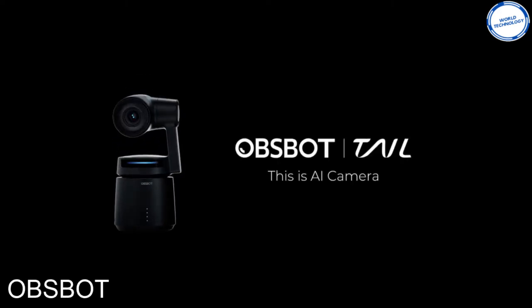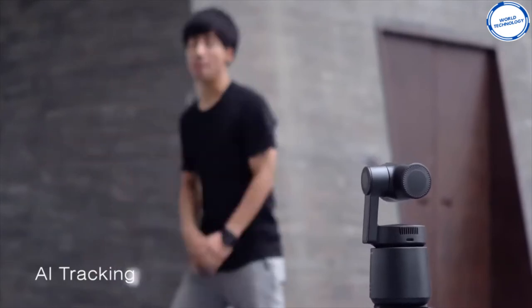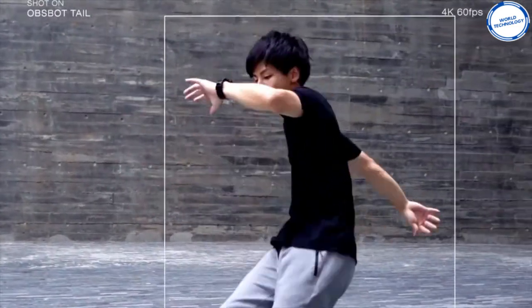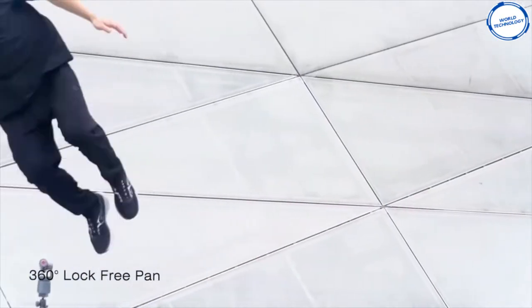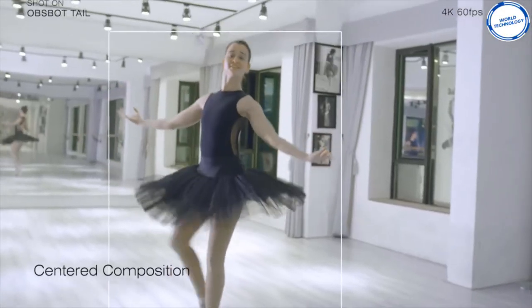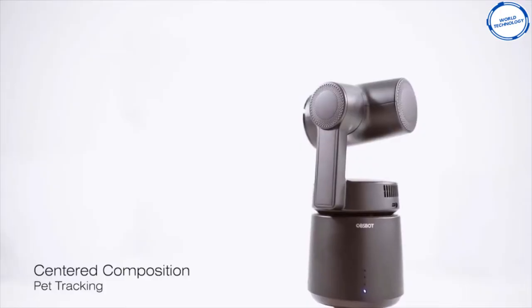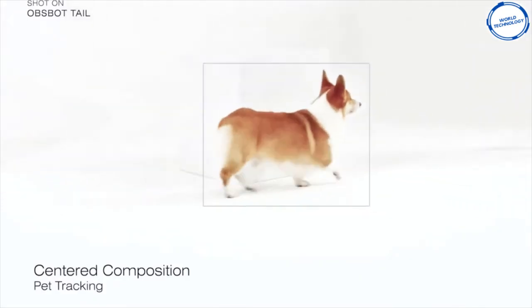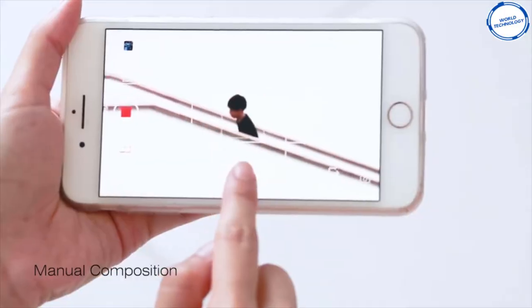First we have TAIL by Ohmsbot. This gadget is a camera that will move to keep you in the frame when recording. The camera is ideal for making action videos or for sports enthusiasts to capture everything they're doing. The camera can recognize objects, and once it knows who it's filming, the camera will automatically follow them.